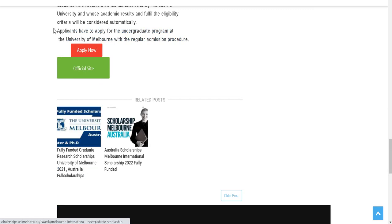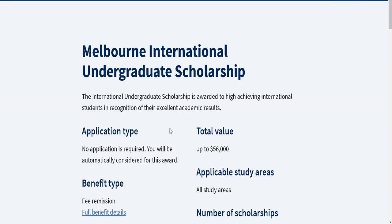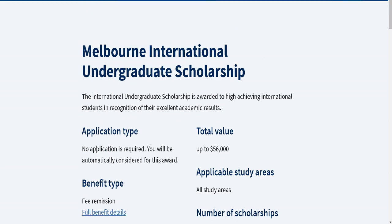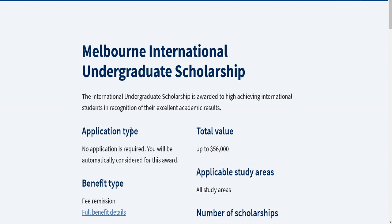After getting the link, you will land on this page. Scroll down and you can see the 'Apply Now' button on the official site. Click on the 'Apply Now' button and another page will appear — this is the Melbourne International Undergraduate Scholarship page. Here you can check the description and details. Importantly, no separate application is required; you will be automatically considered for this scholarship.